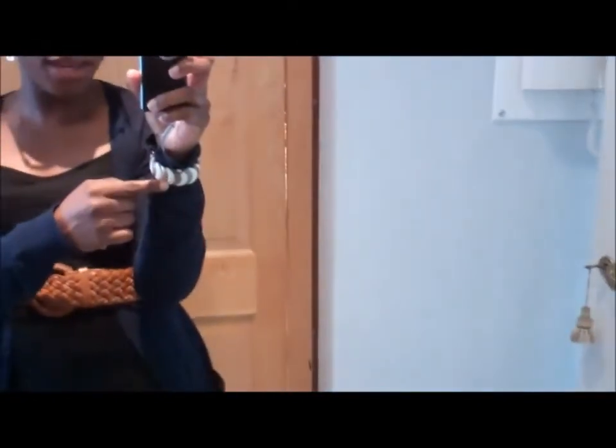That's how it looks. On my hand here, I've just got a bangle that I got as a bunch. I got a bunch of them in Ghana cheap. Can't remember the price — my mother would.